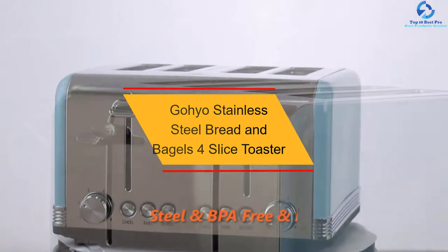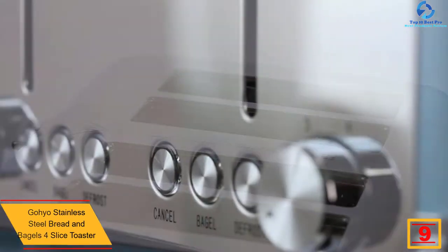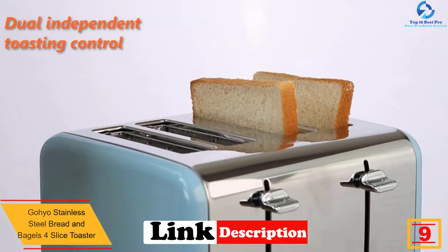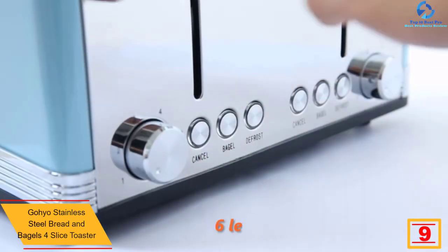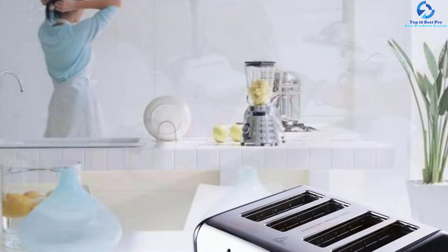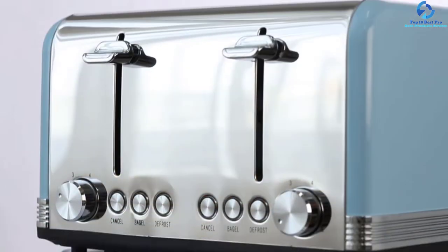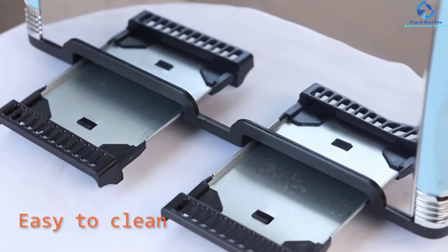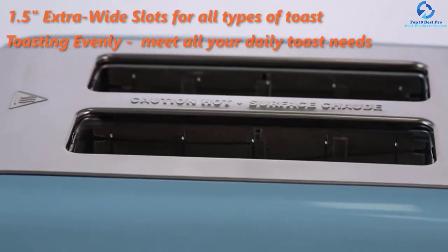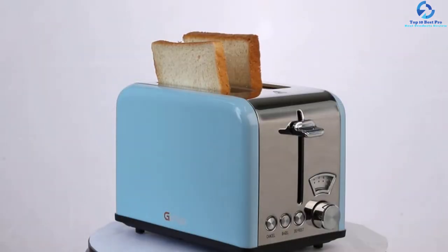Moving on at number 9, we have the Goyo Stainless Steel Bread and Bagels 4 Slice Toaster. The Goyo Toaster boasts 4 full self-centering slots to enable you to accommodate muffins, bagels, large-sized bread and more with perfect fitness. It performs three basic functions with defrost, bagel and cancel indicators. With just one touch of the switch buttons, the bread will be thawed within seconds. This unit is made of stainless steel that is BPA-free and FDA-approved, ensuring faster toasting, rapid cooling and easy cleaning. This 4 Slice Toaster is backed with a 2-year warranty, so feel confident when purchasing.